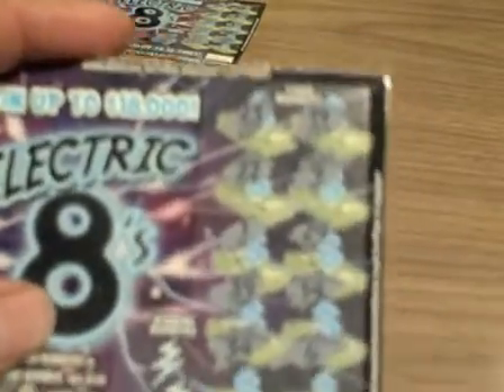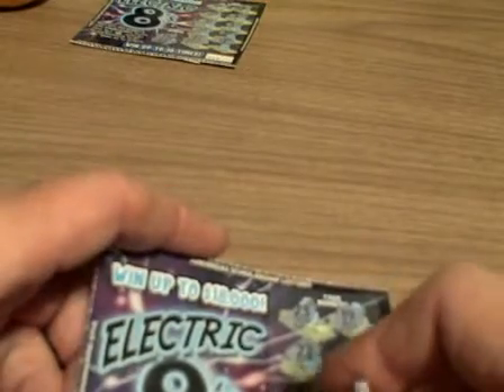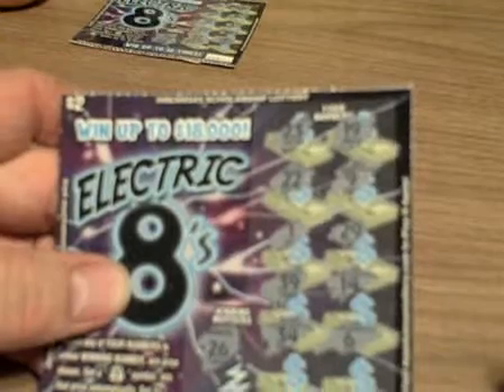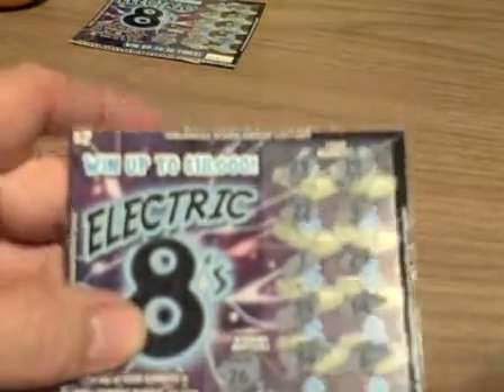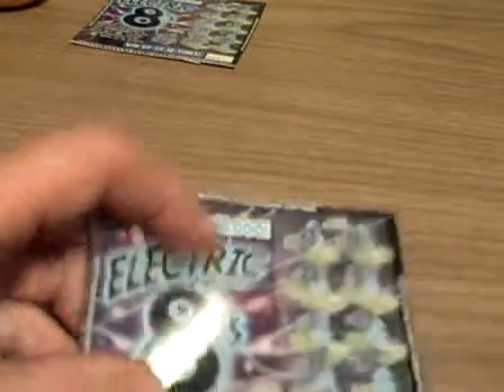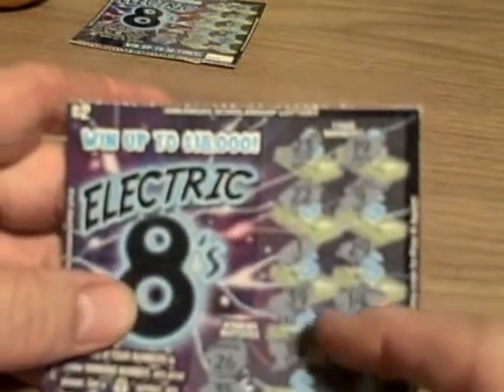Okay, there's the numbers. Let's see what the winning numbers are. 26 — no 26. Next number: 35 — well, we got a 34. 39.